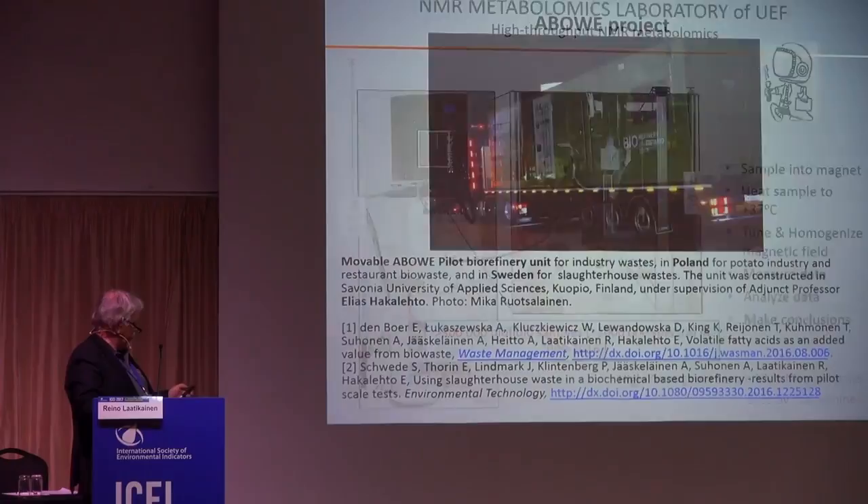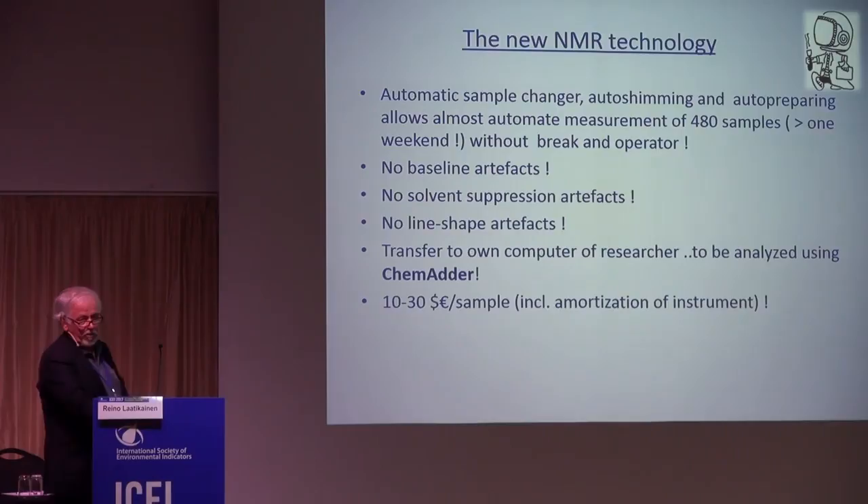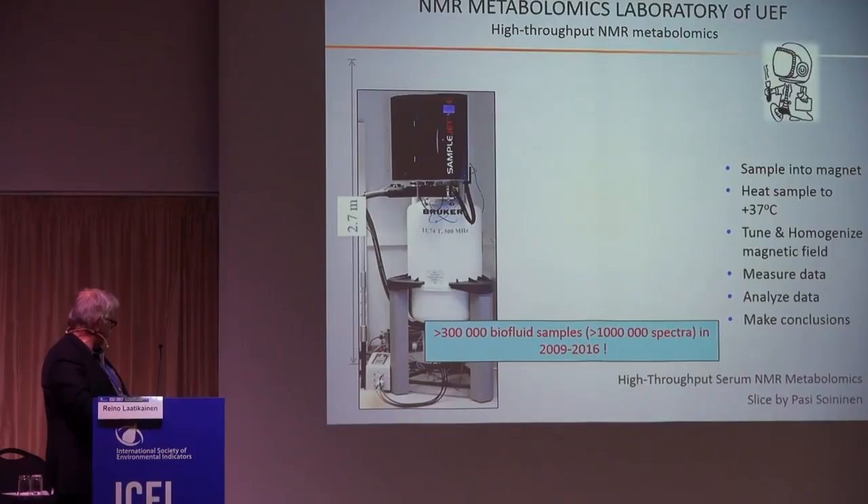The spectra used to have many artifacts, but now the spectra quality is very good. To summarize, we can provide an analysis of one sample for 10 to 30 euros, which is considerably less than a typical mass spectrometric profile.